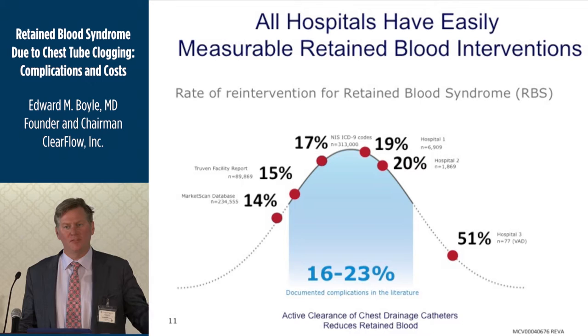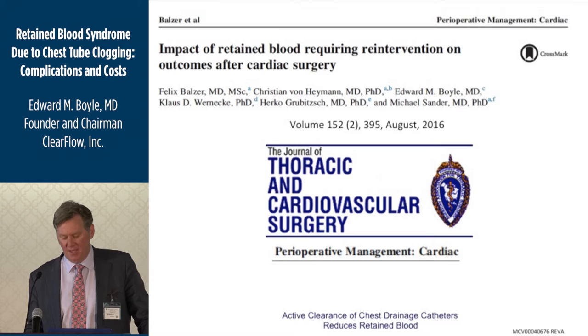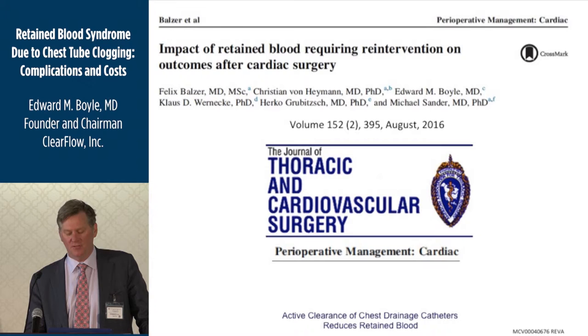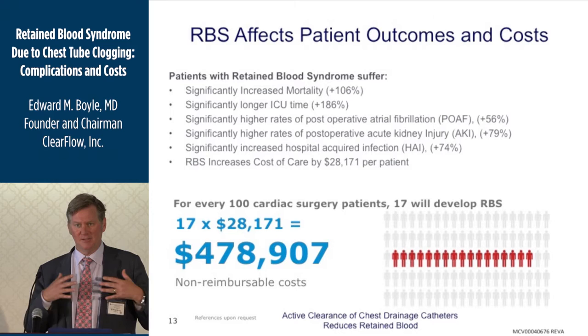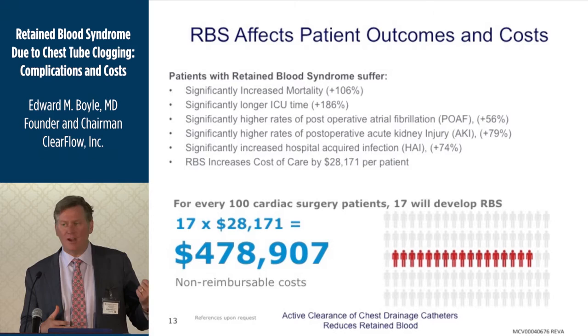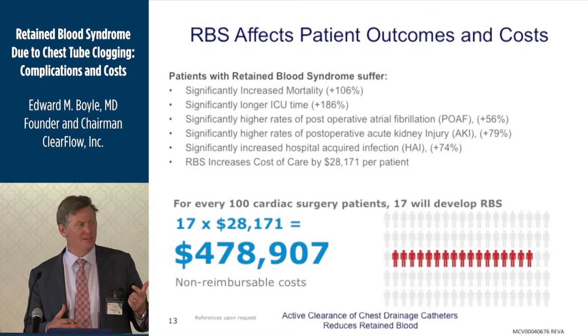We started asking what the outcomes are for patients who end up with retained blood. A paper in the August edition of the Journal of Thoracic and Cardiovascular Surgery looked at a cohort of 7,000 patients, 20% of whom had retained blood. That group showed mortality was up 106%, significantly longer ICU times — and ICU bottlenecks can slow down your OR — higher rates of post-op AFib, and more kidney injury.